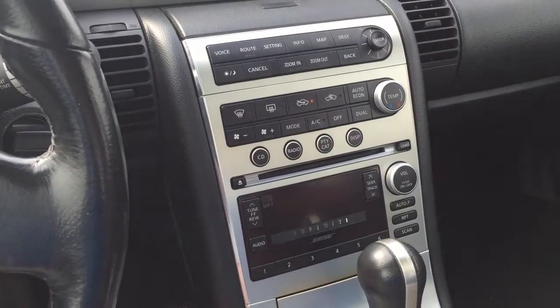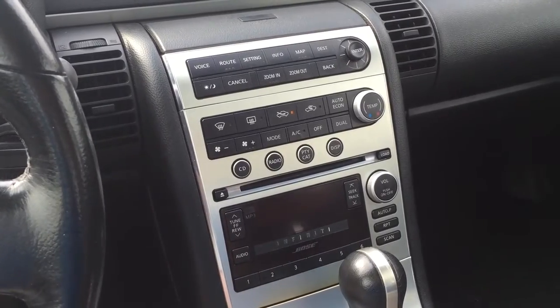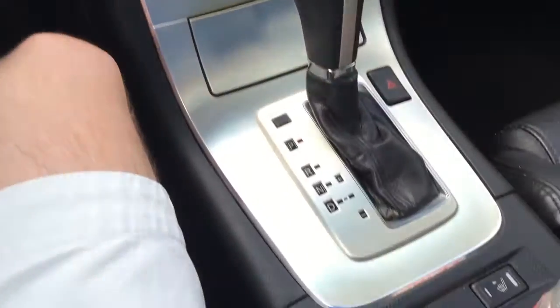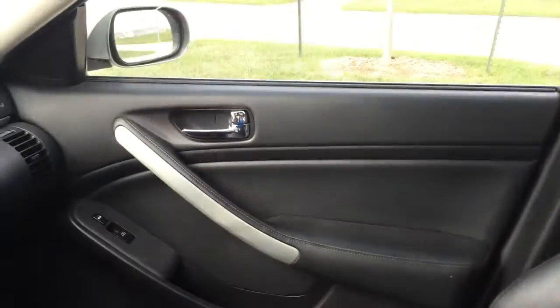The sound system is a Bose audio system — I believe it's 225 watts. It's not a surround sound system, but it has fantastic quality. You have a lot of different storage compartments, heated seats, leather seats, and this car is black leather. It also has the Bluetooth phone system.